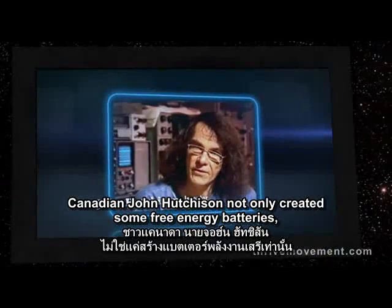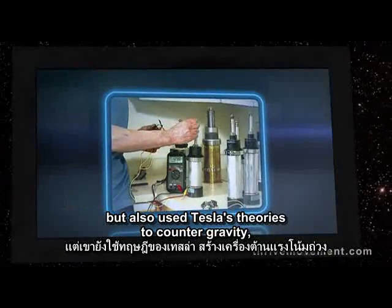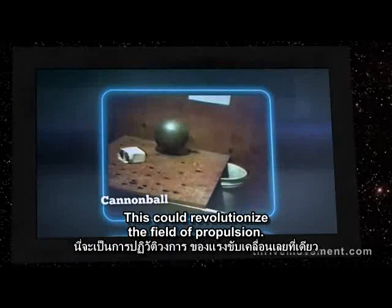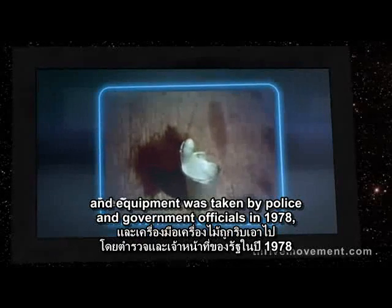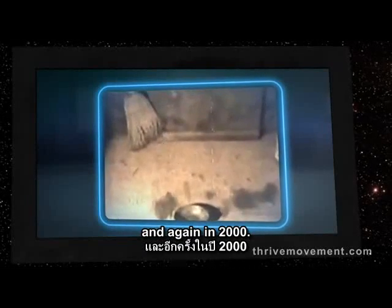Canadian John Hutchison not only created some free energy batteries, but also used Tesla's theories to counter gravity — to make objects float. This could revolutionize the field of propulsion. His lab was raided and equipment was taken by police and government officials in 1978, 1989, and again in 2000.